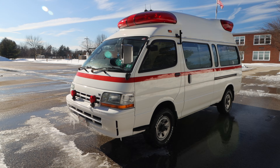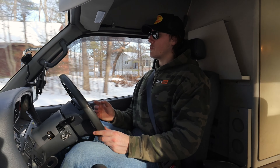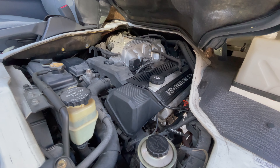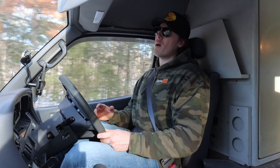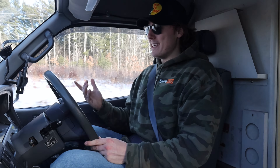The Hi-Ace was offered with a very wide array of engine options, but the Hi-Medic was equipped with the 1UZ-FE engine, which is a 4-liter, 242 cubic inch aluminum block V8. It produces around 256 horsepower and 260 foot-pounds of torque. And it sounds really good too.